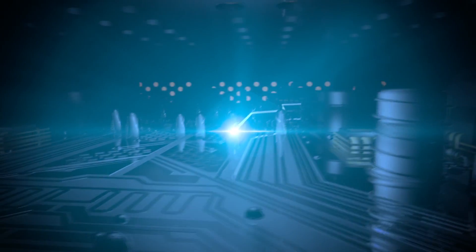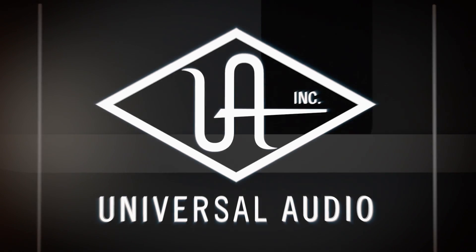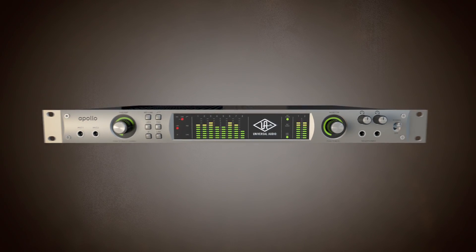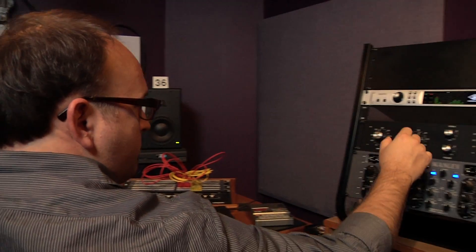There's no defined path for innovation. It's a cumulative process with many twists and turns along the way. Universal Audio started a path more than 50 years ago, and that path has led us here. Welcome to Apollo, the high-resolution audio interface with classic analog sound.